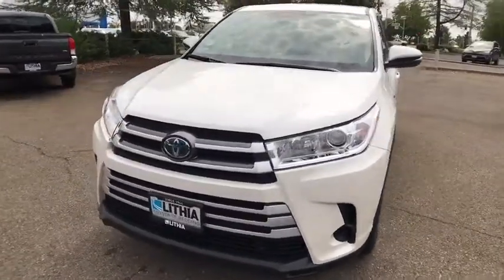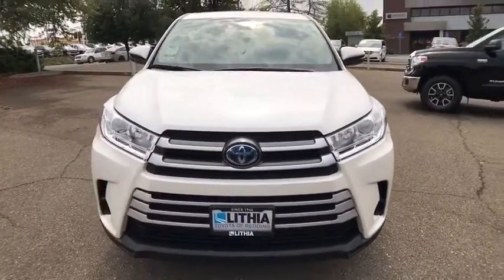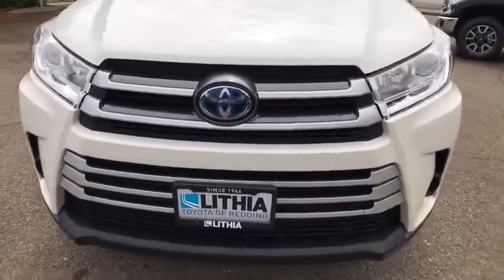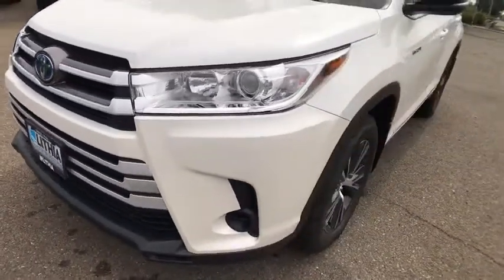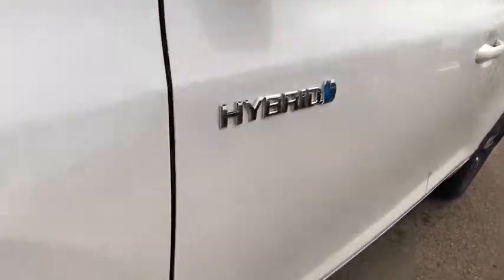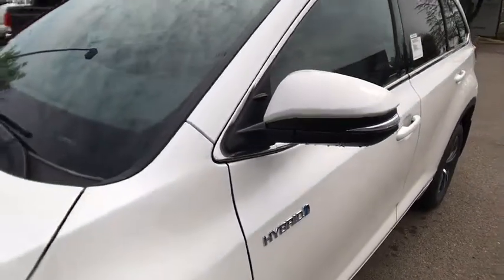Auto-off headlights, AM-FM stereo radio, rear defrost, power windows, side head airbag, electronic stability control, child safety locks. This beauty is sure to make you the talk of the neighborhood, so call or drop in for a test drive today.